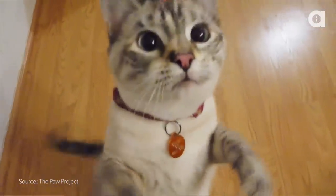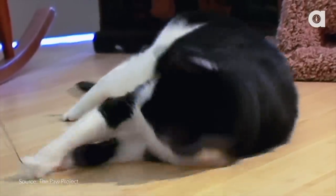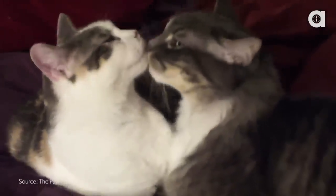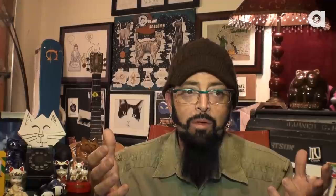Do cats who suffer declawing have problems defending themselves? Sure they do. Declawed cats have a hard time climbing trees to get away from predators. Even though vets are still performing declawing to a large degree, they'll still say keep your cat indoors because they have trouble defending themselves outdoors.